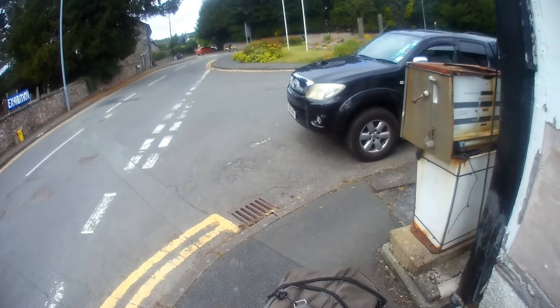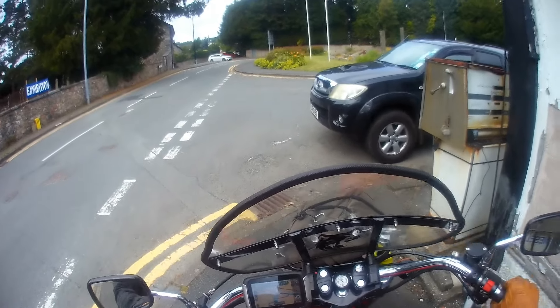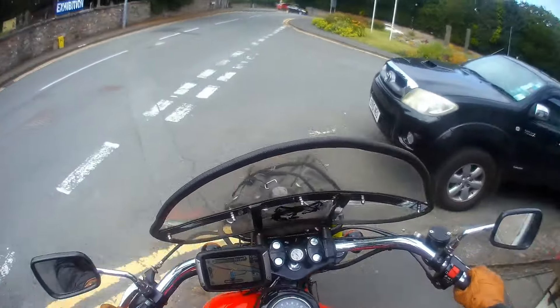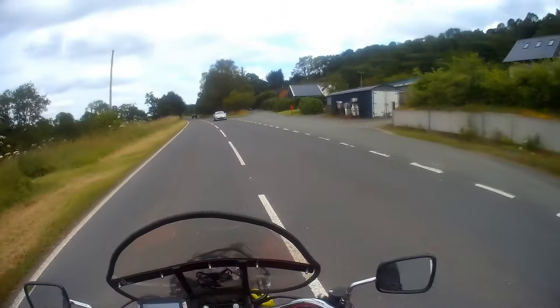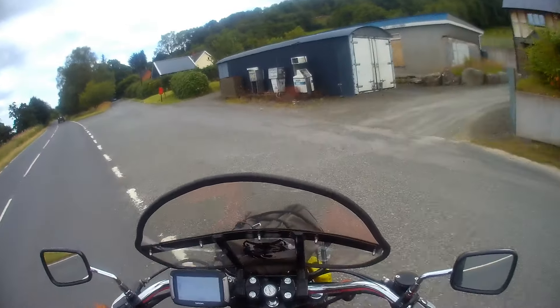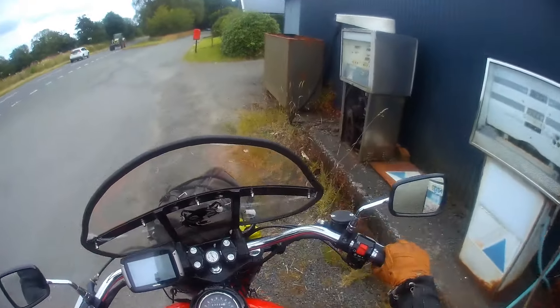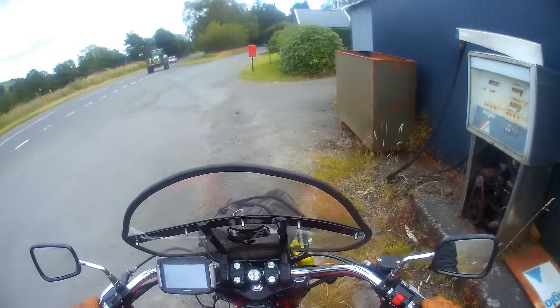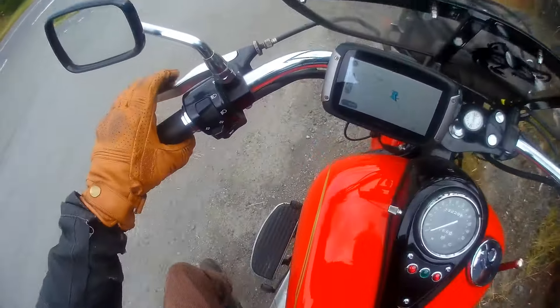One more fuel pump to capture, and it does happen to be on the way home, so that's all to my advantage. This one was only two or three miles up the road from Ryada. The number of times I've been past here in the past and I've never noticed these fuel pumps.